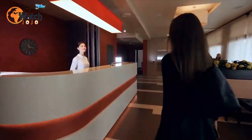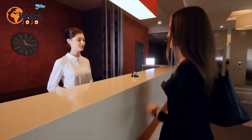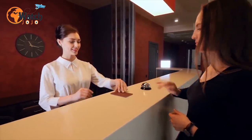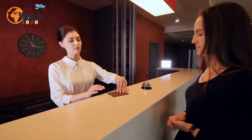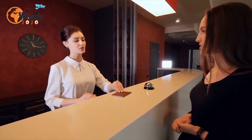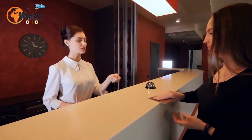1. Head down to the front desk if you've forgotten anything. If you've neglected to bring your phone charger with you, or realize that you've left deodorant out of your toiletries bag, it's worth telling someone at the front desk. Other guests leave their own belongings behind after all, and so there may be a handy supply of lost goods that the staff will let you take for free.